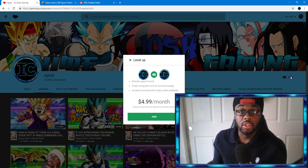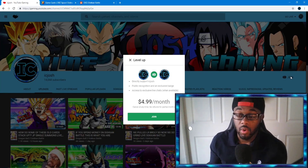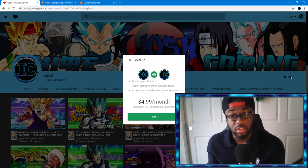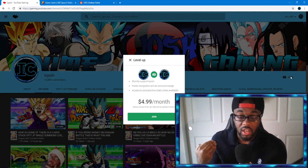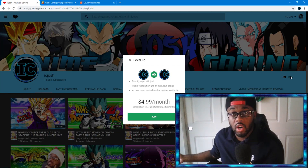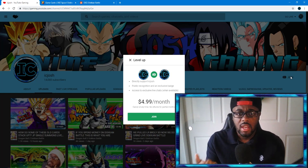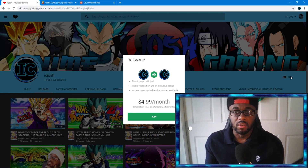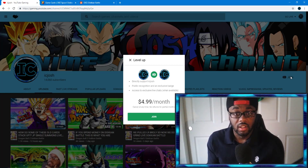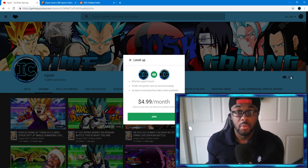I would greatly appreciate it if you become a member — you have access to more badges, emotes, and everything, and the more members we get the more you have access to. Later down the line, if I have merch, I can give members exclusive discounts that regular subscribers won't have. There will also be exclusive posts and early video viewing where you see the video before everyone else.